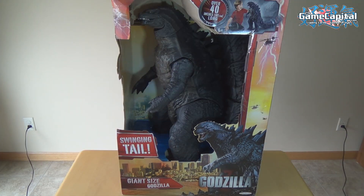Yes, that's right — crashing through a city near you is the new massive Godzilla from Jack's Pacific. It is the longest Godzilla figure on the market today. He's over 43 inches in length, that's over 3.5 feet long, and 24 inches high — that's 2 feet, ladies and gentlemen.